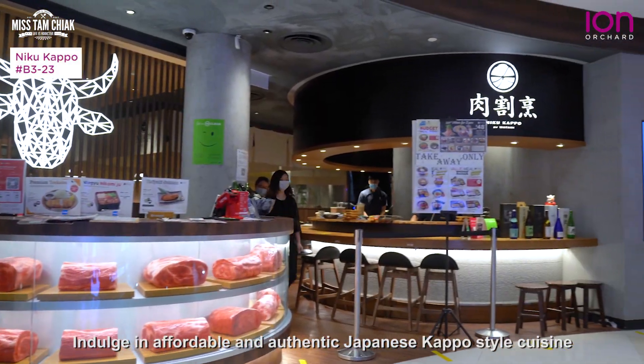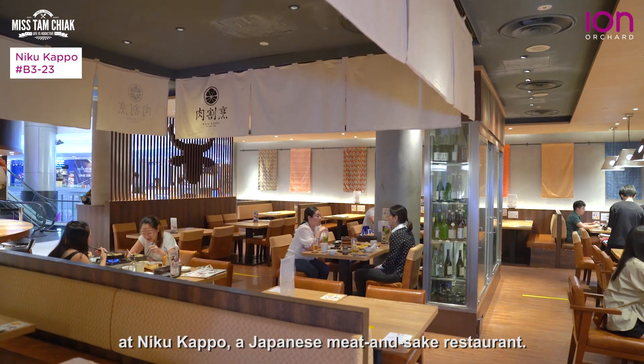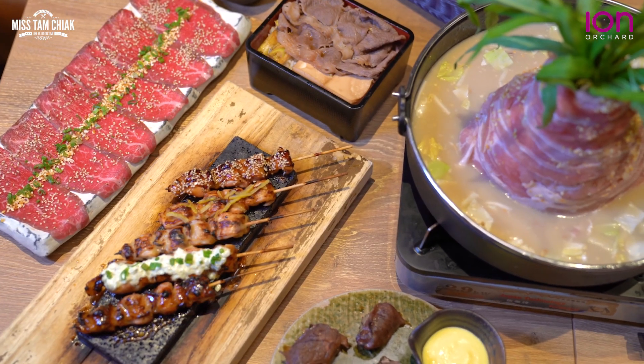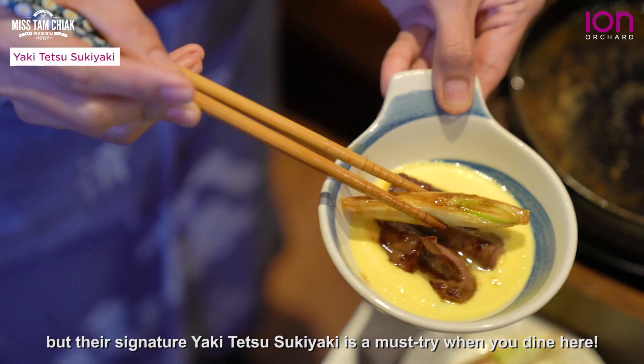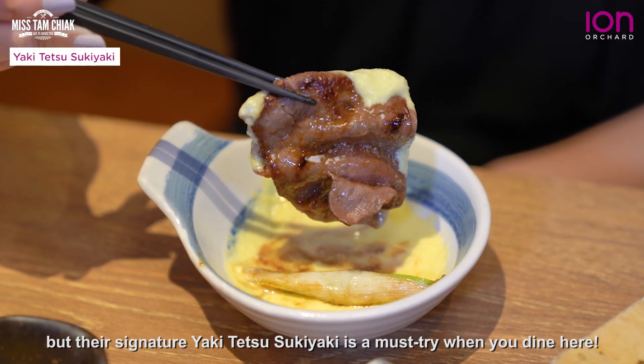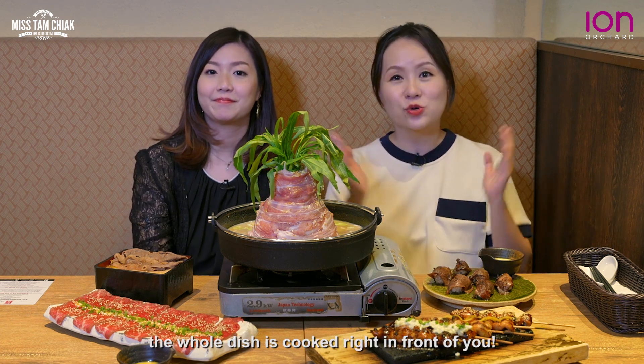Indulge in affordable and authentic Japanese kappo-style cuisine at Niku Kapo, a Japanese meat and sake restaurant. There's so much to choose from on the extensive menu here, but that signature yakitetsu sukiyaki is a must-try when you dine in. You can sit back and relax while the whole dish is cooked right in front of you.